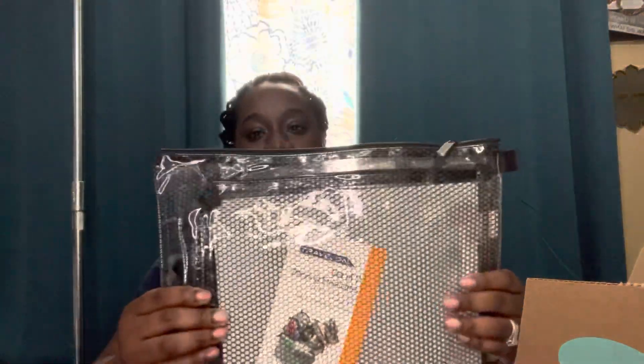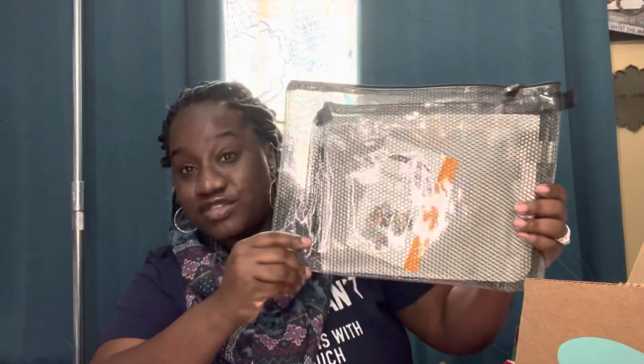Next I have a travel set — a set of packing envelopes. So a travel packing set, which is pretty unique. I like that.